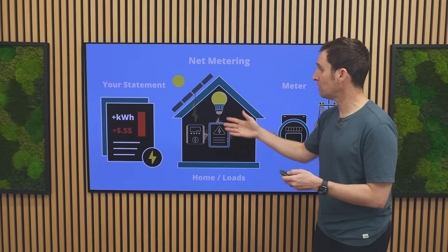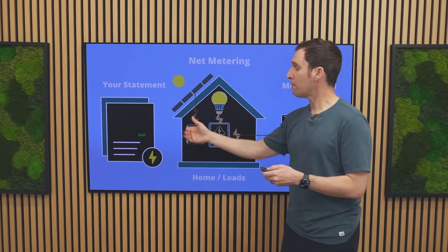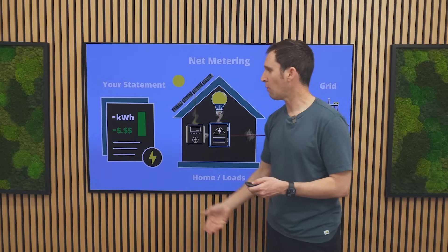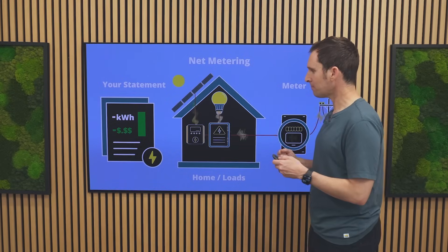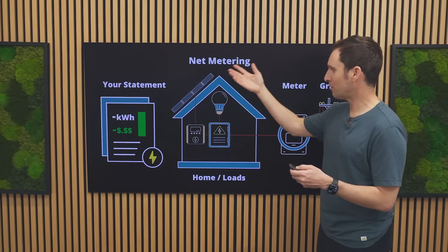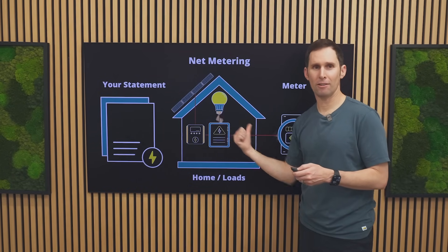Once the house's needs are met, extra energy starts to get sent back to the grid and the meter spins backwards. That backwards spinning of the meter starts to reduce the debits — the amount you owe the utility — and eventually it can create credits for your utility bill or your net metering statement. At nighttime the sun goes down, of course, and you stop producing solar energy and start using energy from the grid again. Those credits can be used to offset the energy used from the grid.